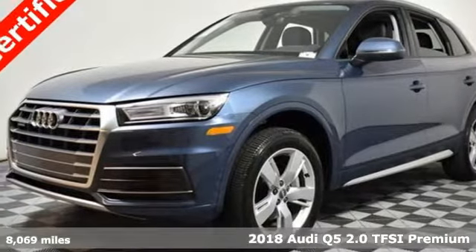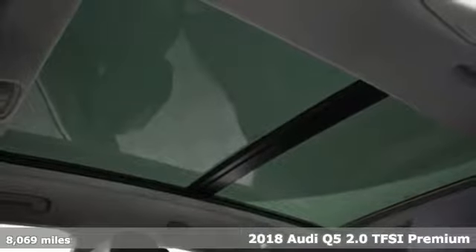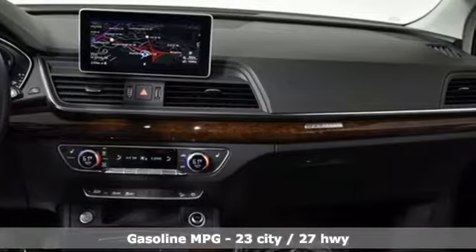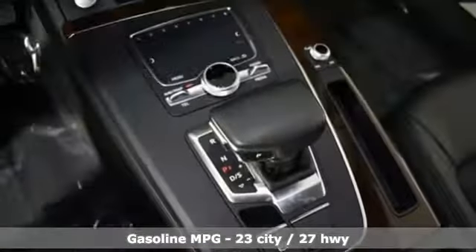It's a 2018 Audi Q5. Its sharp design makes it instantly recognizable. Its elegance and capability make it unmistakably an Audi. You'll look forward to every drive with features like these.